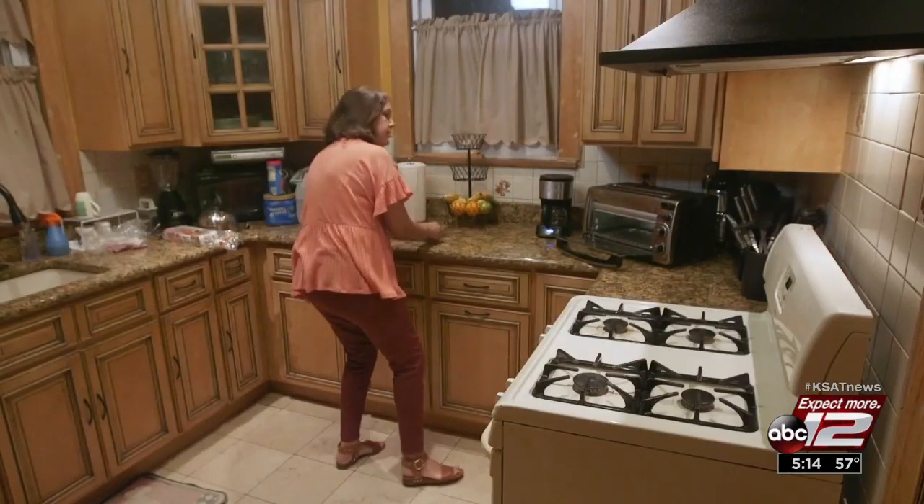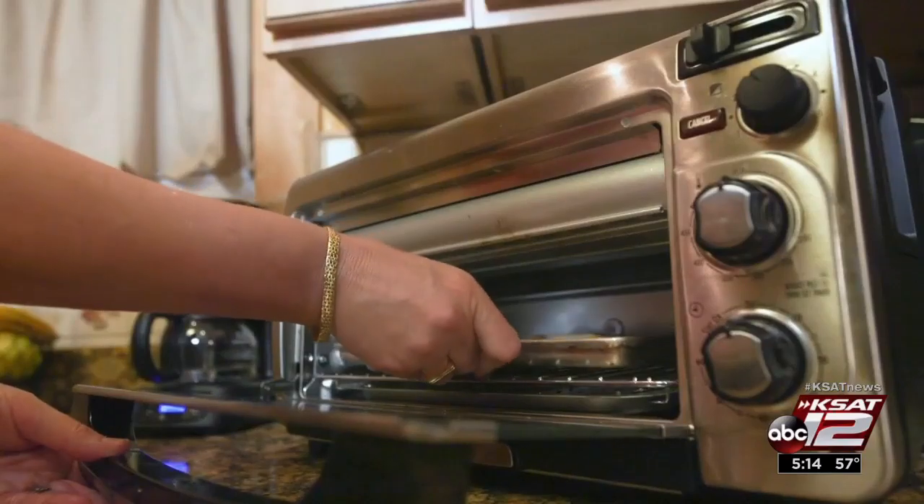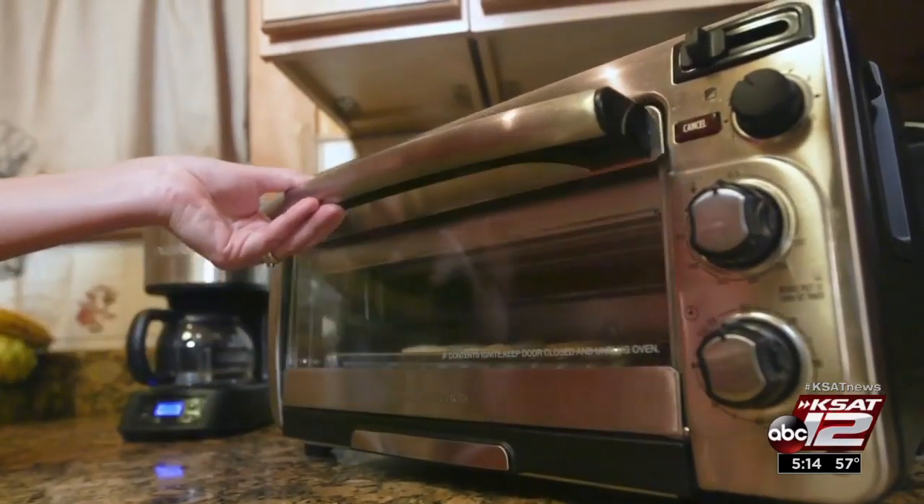Mercy Rodriguez uses her toaster oven for everything. Her grandkids really like the chicken nuggets she makes. "We're a small family, so I just use it more than I would use a large oven. It's just the convenience."